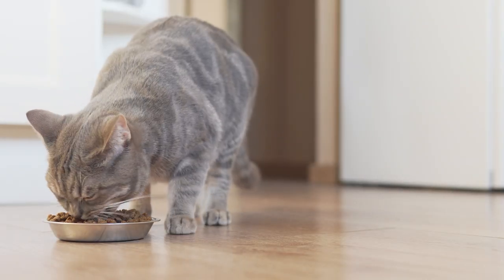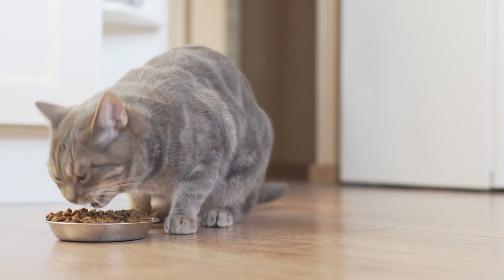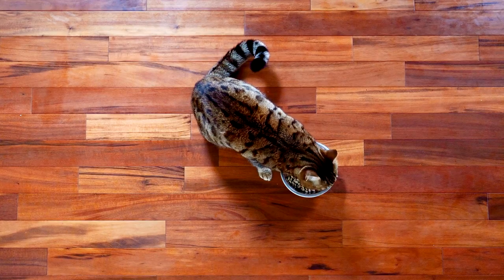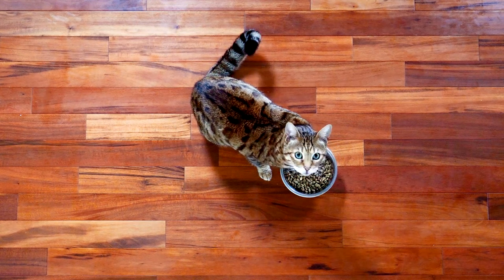Improper diet and other factors can lead to nutritional deficiencies in cats. Amino acids are some of the most essential nutrients, and you can find out why with AnimalWised.